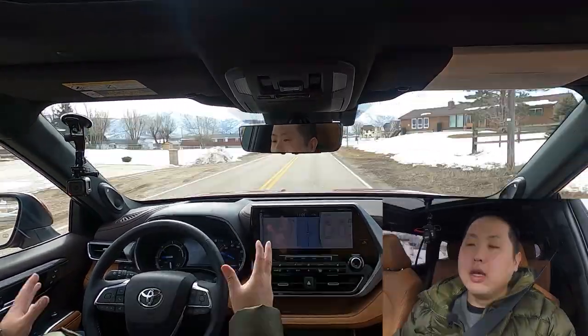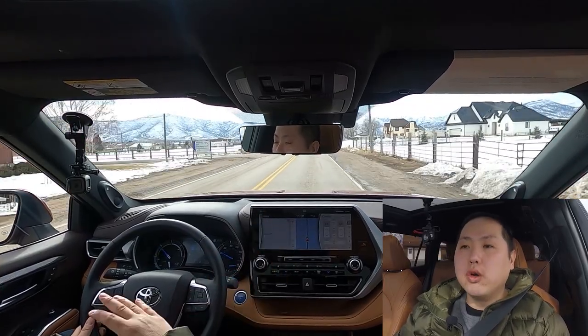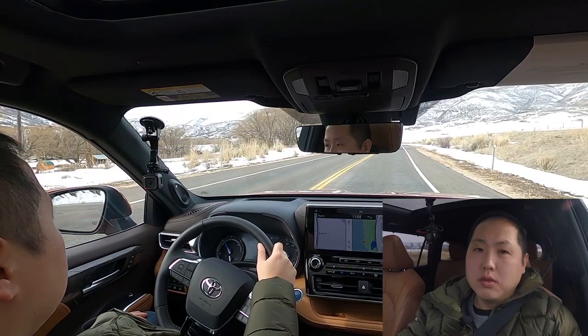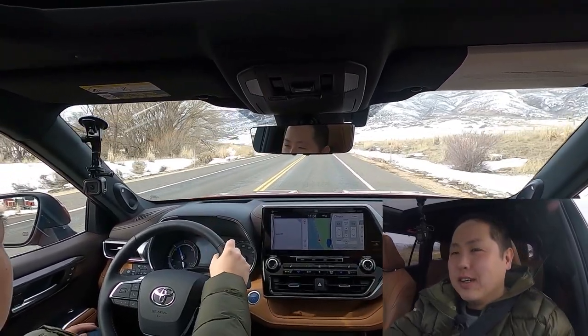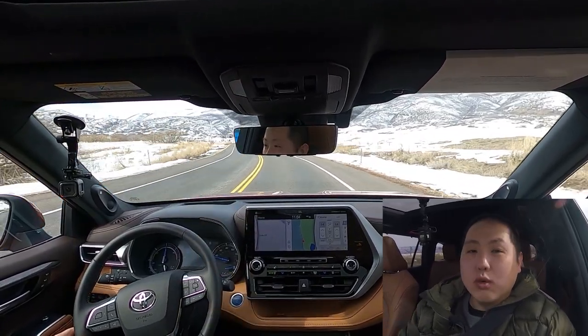In terms of safety systems, you get the latest Toyota Safety Sense 2.0. That includes pre-collision warning and emergency braking, lane assist and lane warning, blind spot monitoring, rear cross traffic alert, auto high beam, and the ability for the system to read speed limit signs. You're fully covered there.